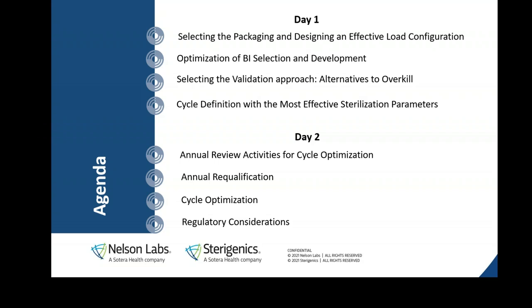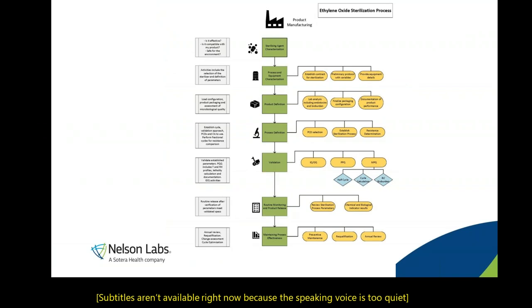This is a two-day webinar. Today we focus on activities that must be performed before a cycle has been validated — process definition, PCD selection, and load establishment. If you have already validated a cycle and are looking to optimize it, our Sterigenics experts Mike Dill and Rose Grokowski will cover cycle optimization on day two next Thursday. If you haven't registered yet, please do so.